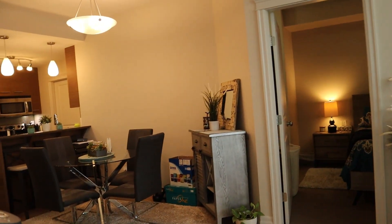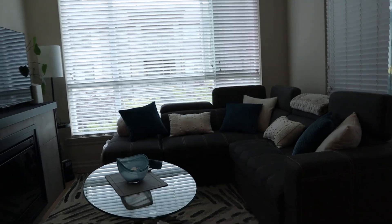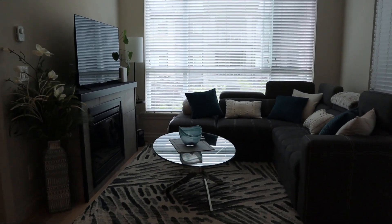If you are interested in this property, please call 604-464-7548. This is Mark Hattar at Profile Properties.